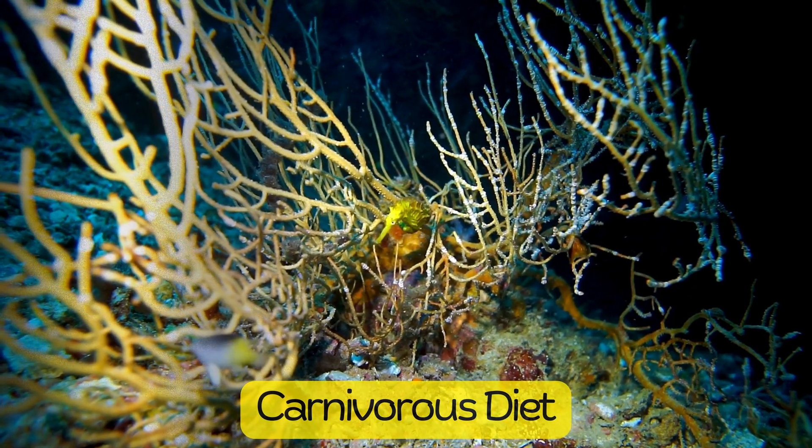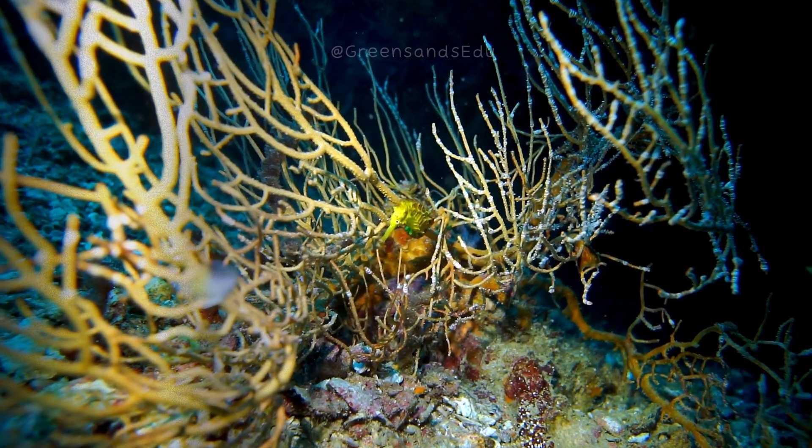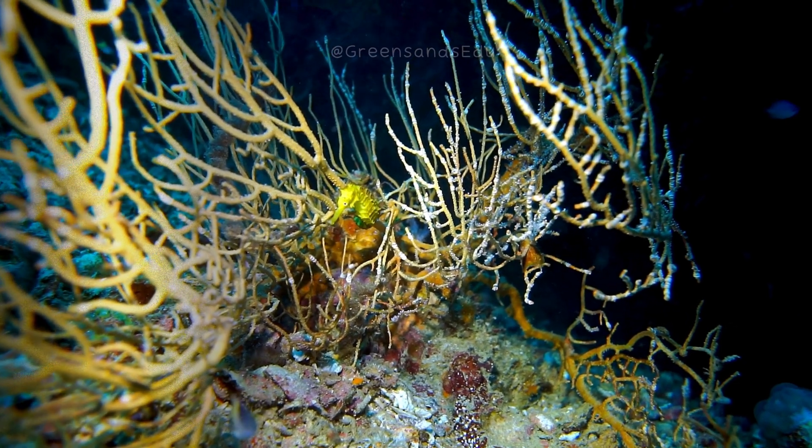Seahorses are carnivores, feeding on small crustaceans like brine shrimp, plankton, and other tiny marine organisms. They use their long snouts to suck in prey with a quick snap of their heads.